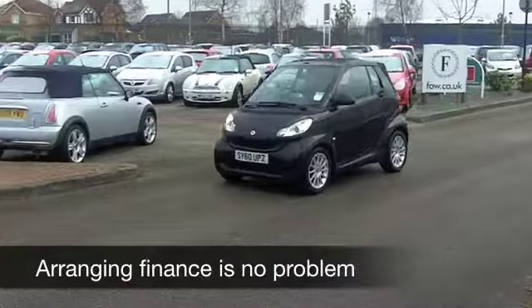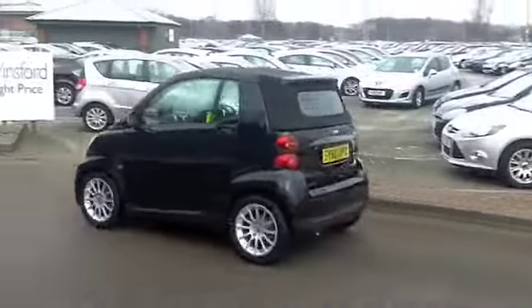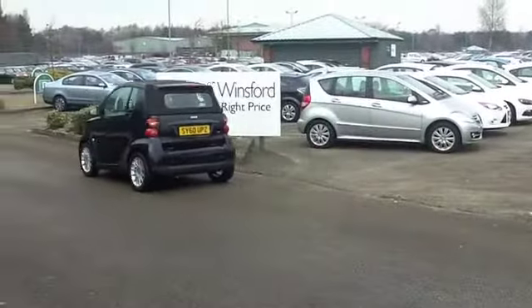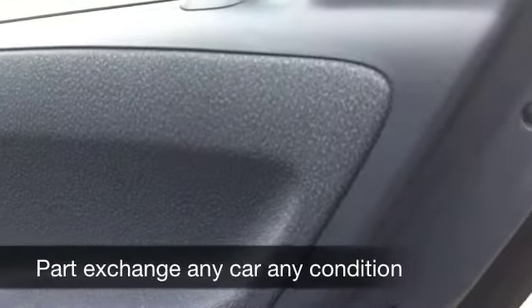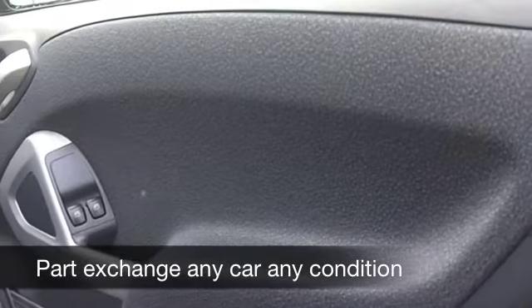This has a semi-automatic gearbox — it's automatic but you can change the gears yourself as well, so it's the best of both worlds. It comes from 2010 and on the clock we have less than 3,000 miles, so really speaking, this is still almost a brand-new car.